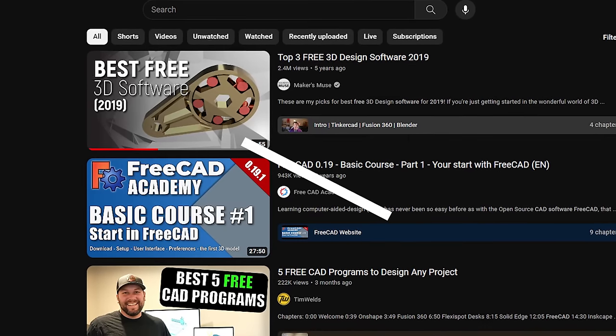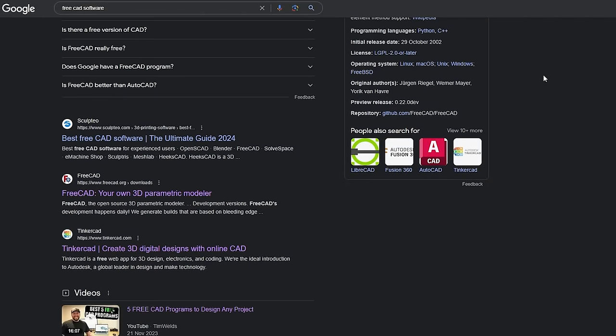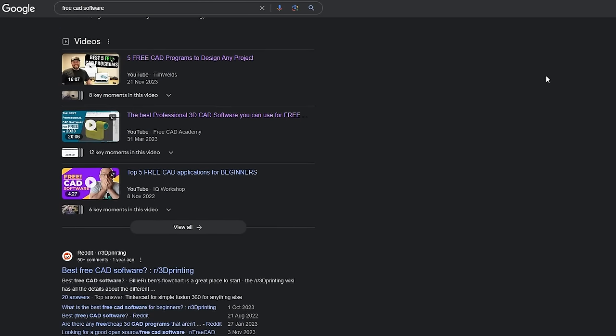How's it going guys, Angus here from Makers Muse. Some of you might remember I did a video similar to this back in 2019. Unfortunately that video is now completely outdated — the landscape has completely changed since then, for better and for worse. But there are still so many options if you want to learn CAD or computer aided design.